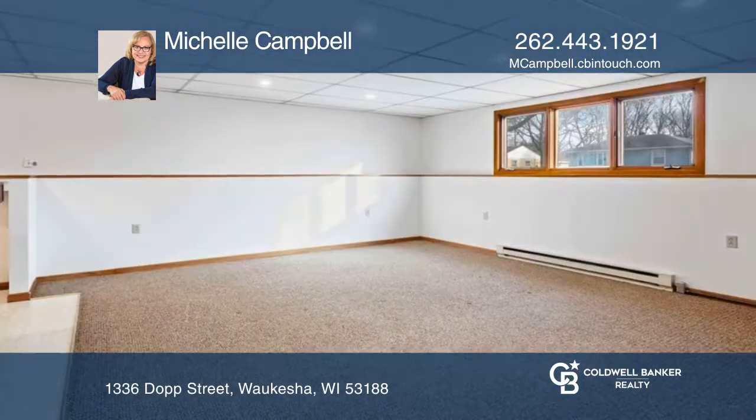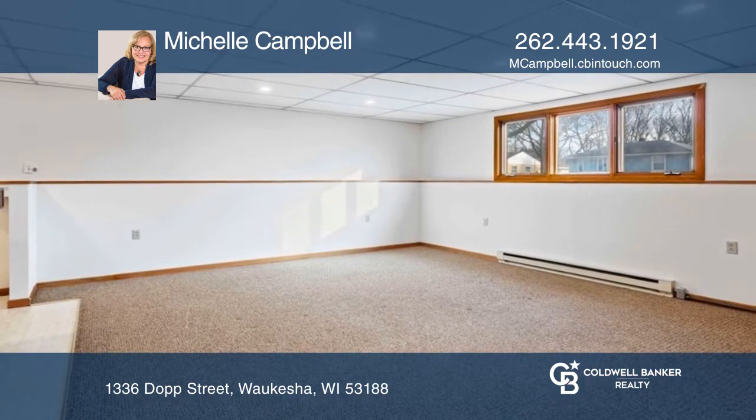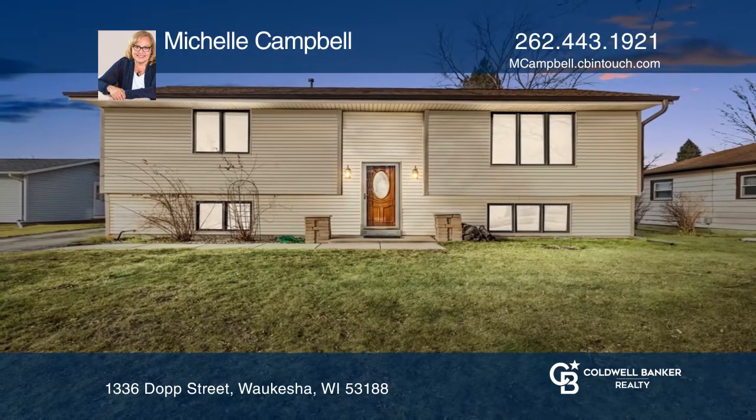The finished lower level provides additional living space with a bedroom and a full bath. Buy your dream home today by calling Michelle Campbell.